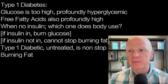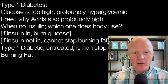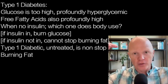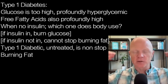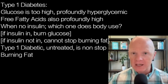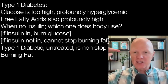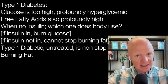Type 1 diabetes provides the most extreme example. The person is profoundly hyperglycemic, and free fatty acids are also through the roof — extremely high levels of both substrates. How do we reconcile this? When there's no insulin, which fuel is the body using? The cell can't choose on its own, and insulin is what helps it decide. If insulin is present, the cell knows to burn glucose.